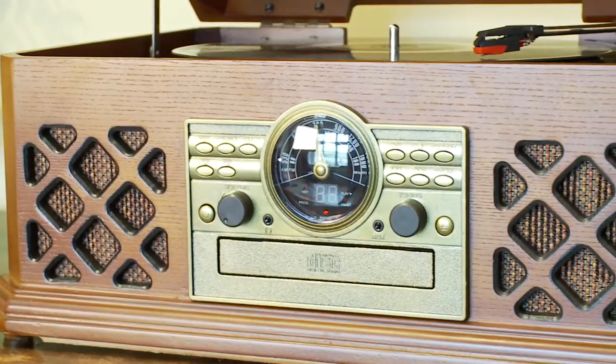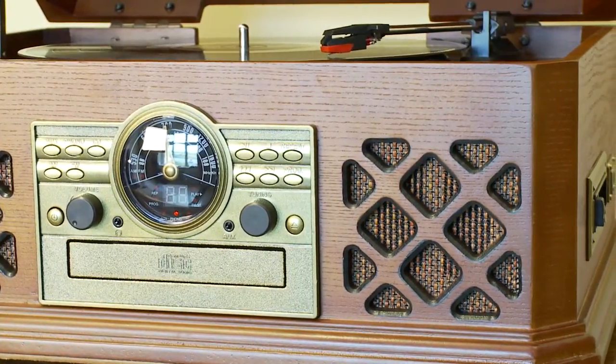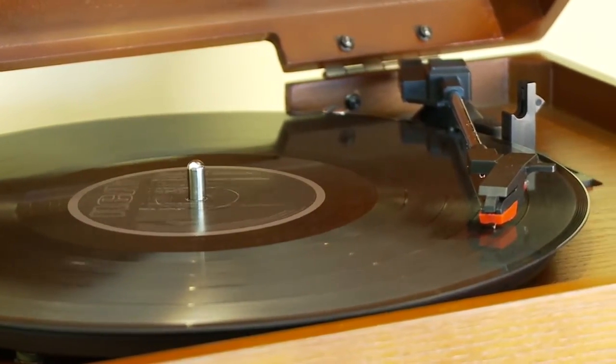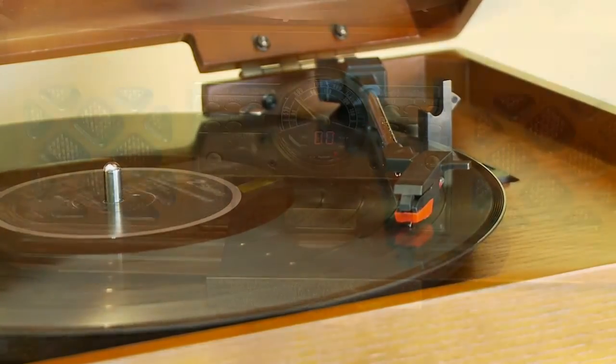This attractive unit is finished in the 1930s style with a mahogany effect that will complement any home. The high quality turntable will play all your old vinyl records including 33s, 45s and 78s.